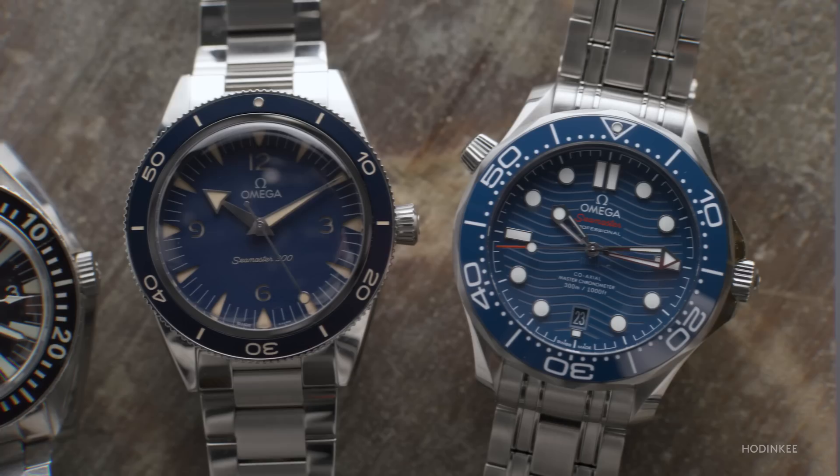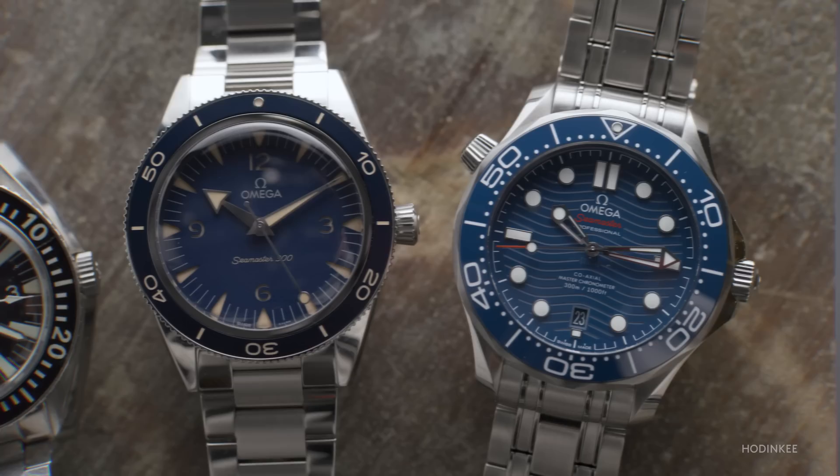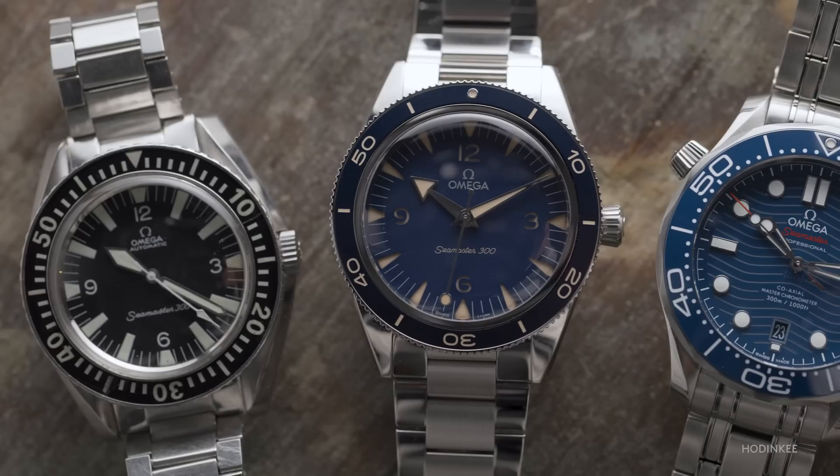Omega, in recent years, has developed a whole host of watches that harken back to watches of old. Not just in spirit, but literal design — with markers that look old, colors that look old, watches that look old, even at the expense of functionality.